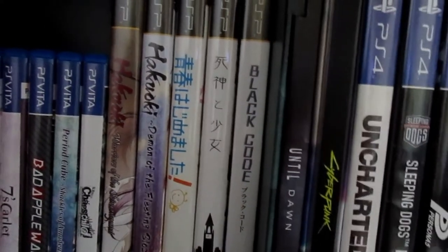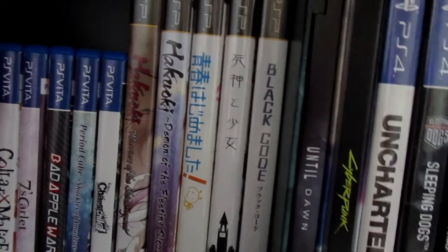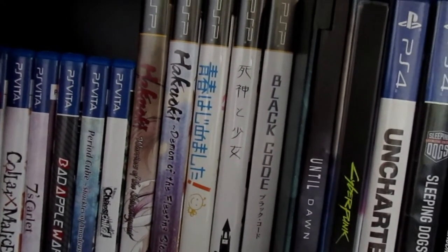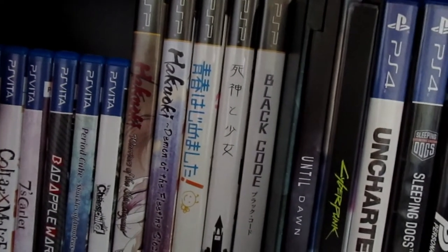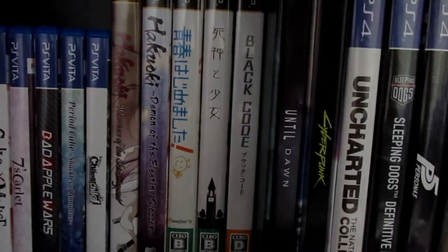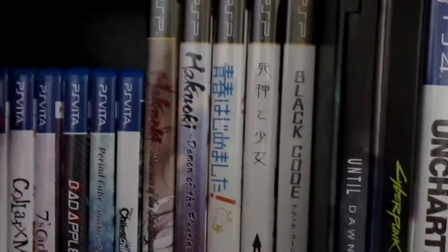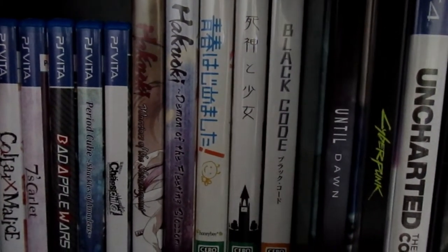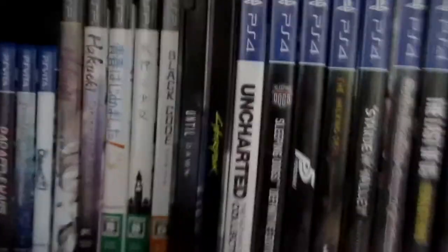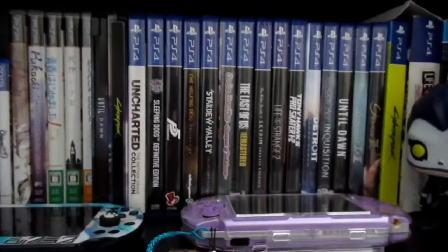These three games are Japanese-only import games, so they're in Japanese only. I use a translation app — not Google Translate, because that's trash — I use a much better translator app to help me understand what the characters are saying. As you can tell by the little stamp at the bottom these are Japanese import games. I can't even remember what all of these are called, but this one says Black Code on the front. I do want to get more Japanese import games one day.